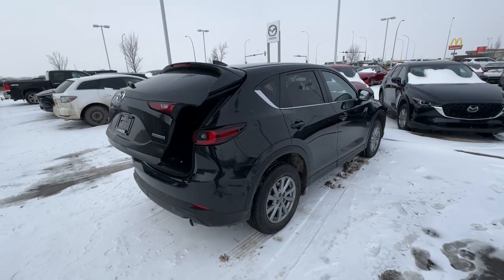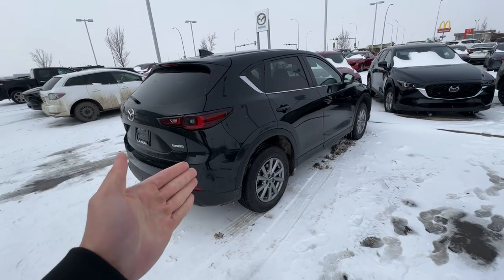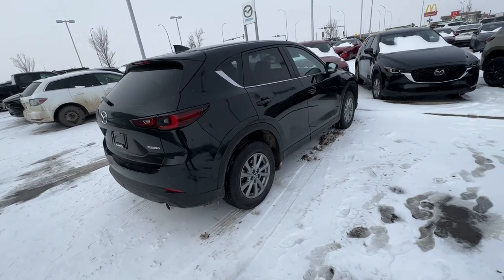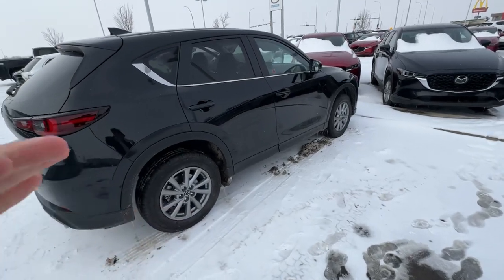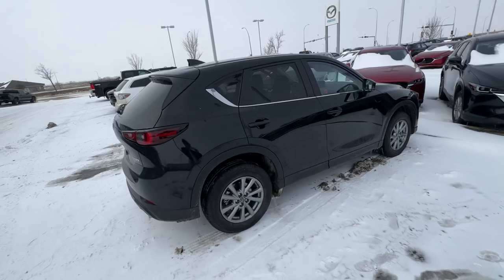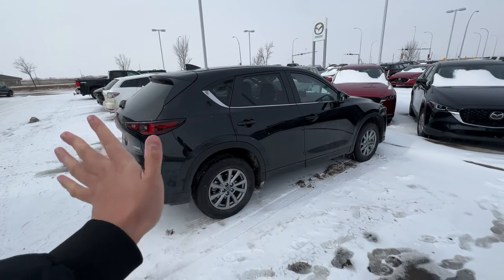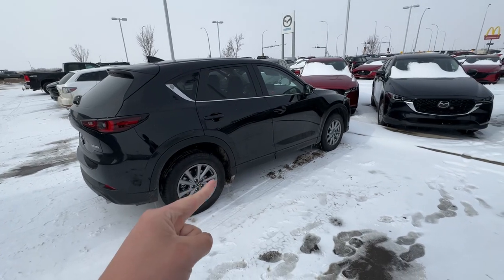If you guys have any questions, let me know at 780-986-9665. I'd love to put you guys in a Mazda so you're part of the Mazda family. You've driven it, so I know you know how nice it feels on the road. I just wanted to say thank you — let me know if you have any questions. Bye-bye, you guys take care. It's slushy out there.